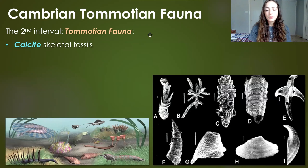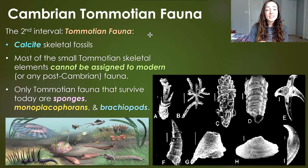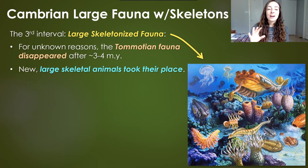The only Tommotian fauna groups that survive today include sponges, monoplacophorans — a type of mollusk — and brachiopods. All the other types of Tommotian fauna were weird organisms that existed that one time in Earth's history and went extinct. They're not representatives or ancestors of anything living today. It was more like evolutionary experimentation, which we'll return to on a later slide.